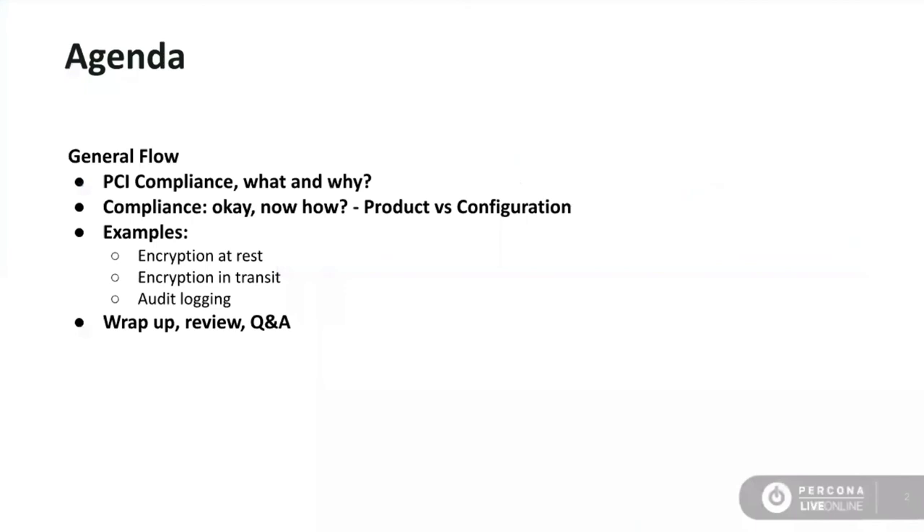I'm going to warn everybody: please do not try to do anything that you see us demonstrate today. The reason for it is because we're going to show you the minimum configuration options. If you want to achieve PCI compliance in your environment, you're going to want to put a lot more thought and planning into your configurations and not just choose the base minimum viable configuration options. This type of thought and planning is something that Percona does all the time, and we're happy to help walk you through it and facilitate those decisions.